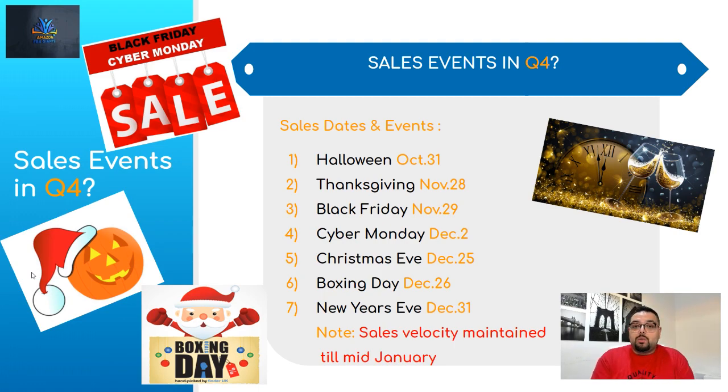The second event is Thanksgiving, which is November 28th. You really get a lot of spike in sales in home and kitchen, arts and crafts, and everything else — which makes it very lucrative. If you prepare right for it, you can see a really big spike. And then there's Black Friday on November 29th — it's a killer day. You can expect a lot of sales and a lot of volume.